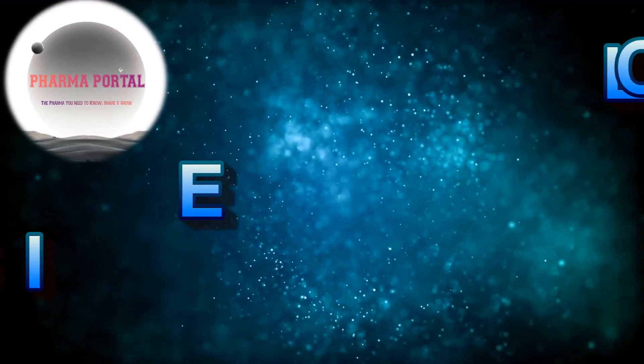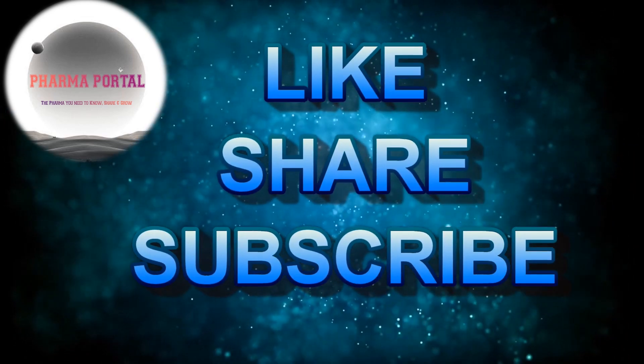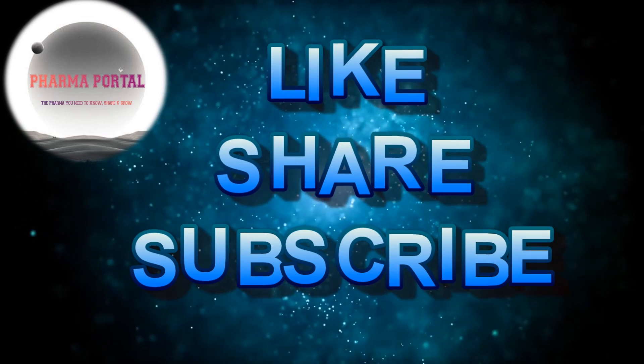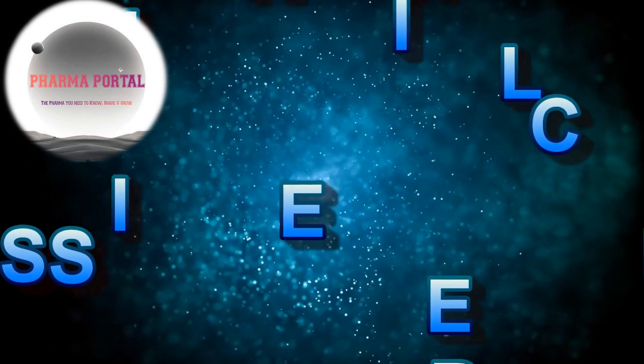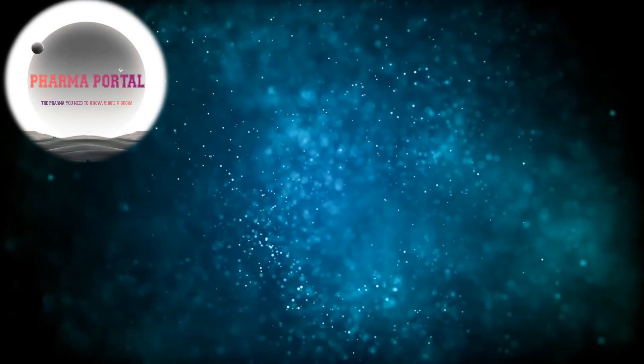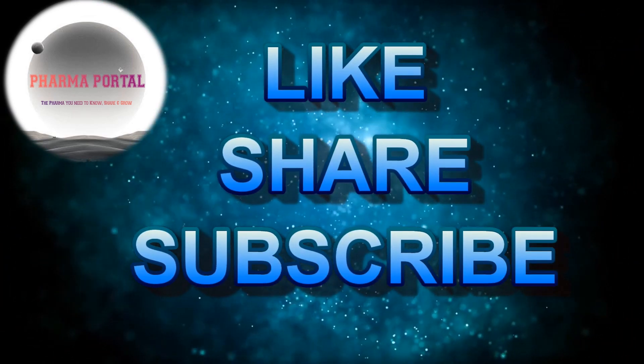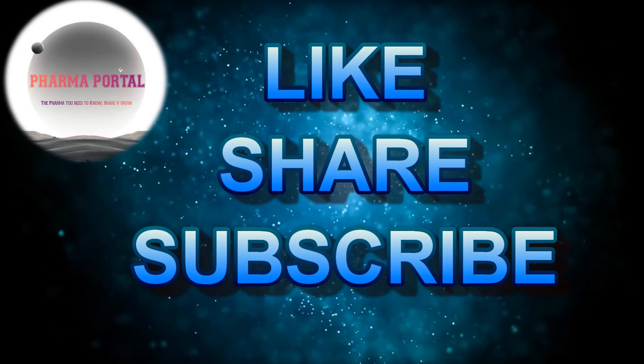Thanks for watching the video guys. Hope you liked this video. Motivate us more by hitting the like button and sharing this video with friends and family. More importantly, subscribe and hit the bell icon for our regular video updates. Bye, see you soon in the next amazing topic. This is Mr. Pharma signing off.